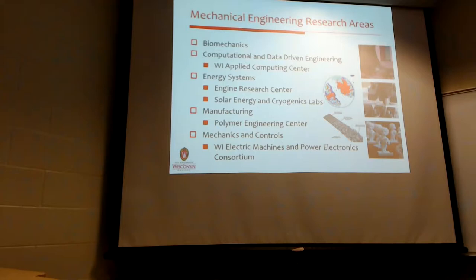Within mechanical engineering, we have several research areas. I'm just going to be giving you a little bit of an overview about our biomechanics program. We've grown the biomechanics program recently in just the last couple of years. Besides biomechanics, we have strong programs in computational data-driven engineering, energy systems — including the Engine Research Center and solar energy and cryogenics labs — manufacturing, including our polymer engineering center, and mechanics and controls centered on WEMPAC.